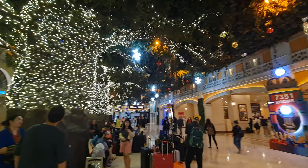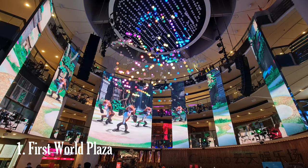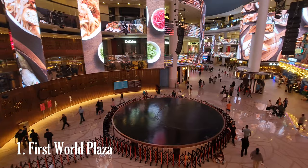Once you reach the resort, you'll find a wide range of attractions and entertainment options. The First World Plaza is a vibrant shopping and entertainment complex, featuring numerous retail outlets, restaurants, and a wide range of entertainment venues. Visitors can enjoy shopping for souvenirs, trying out local delicacies, or catching a movie at the cinema.